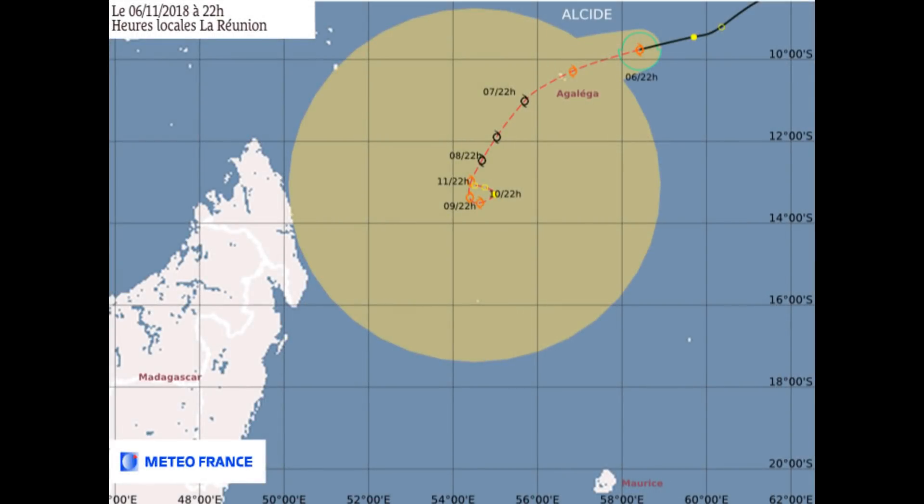Here's the Météo France chart. Animated multi-spectral satellite imagery shows the system has been slated to consolidate, and not much has changed over the last 6 hours. The bulk of the deep convection remains concentrated southwest of the low-level circulation.